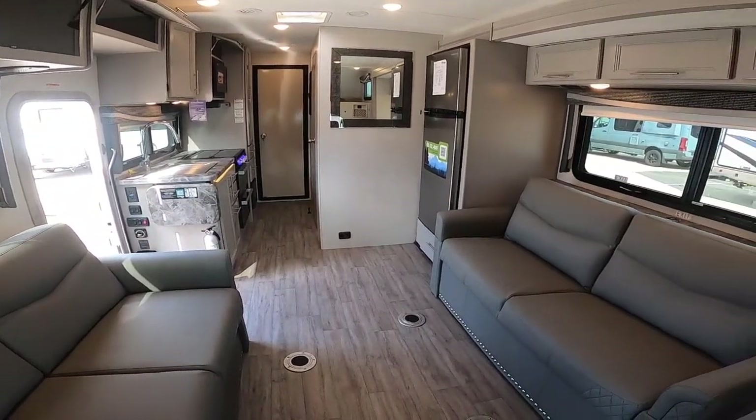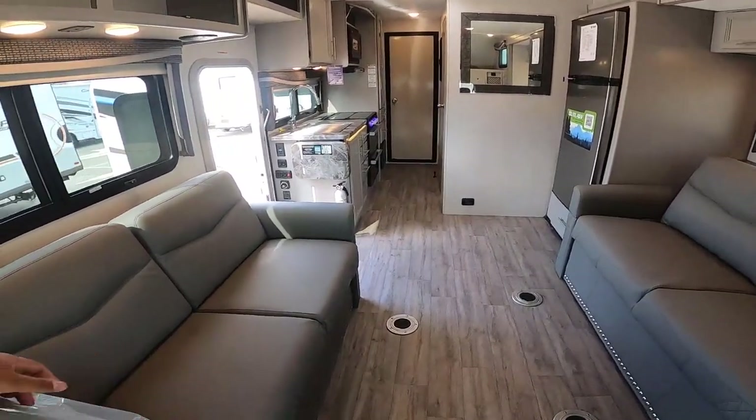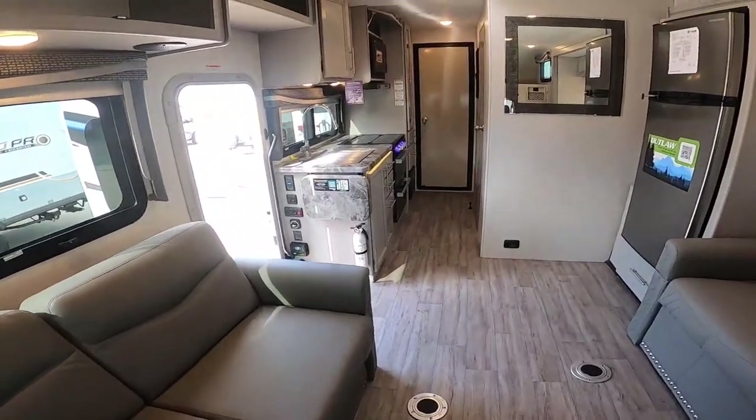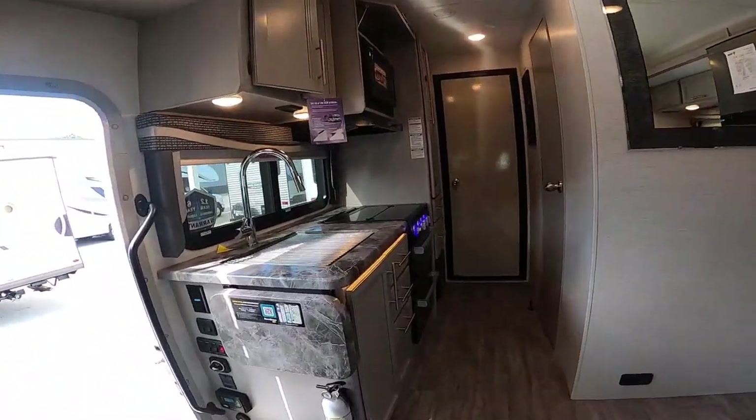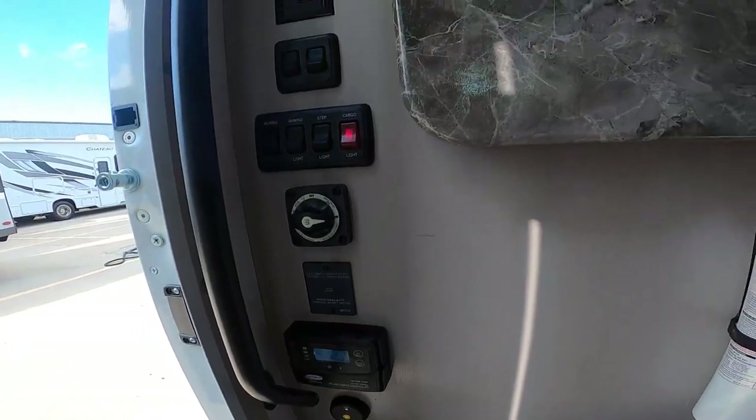This unit has six seat belts total, and the patio and garage capacity is 1,800 pounds. If you'd like to know more information about this motor coach, please contact me, Jordy aka RV Tour Guy, at 281-716-0338. Thank you for watching and have a blessed day.